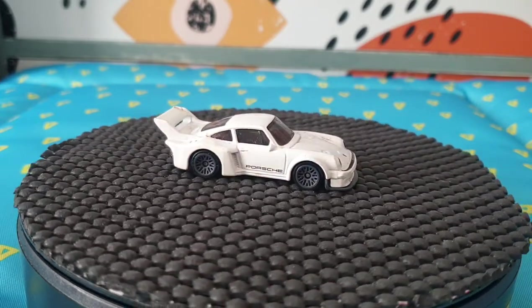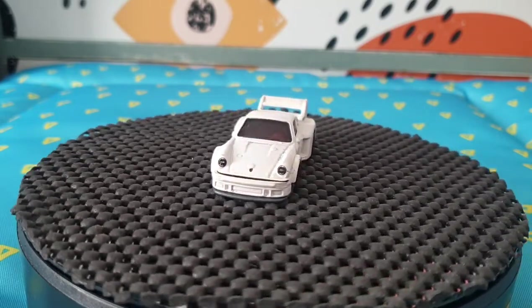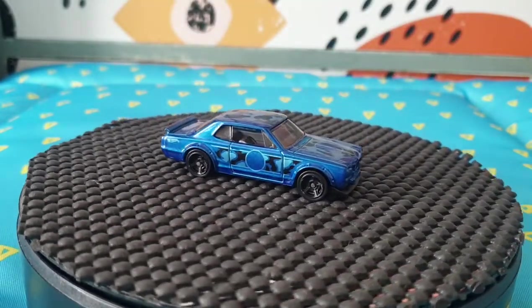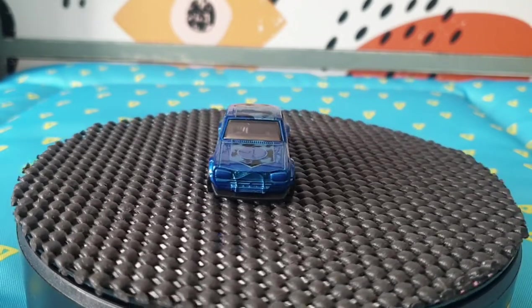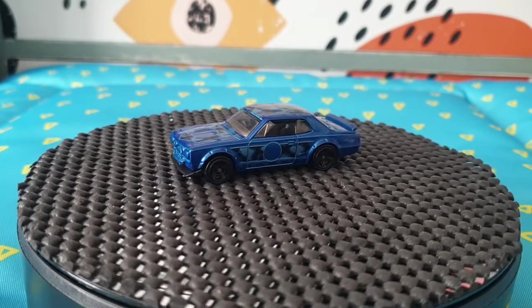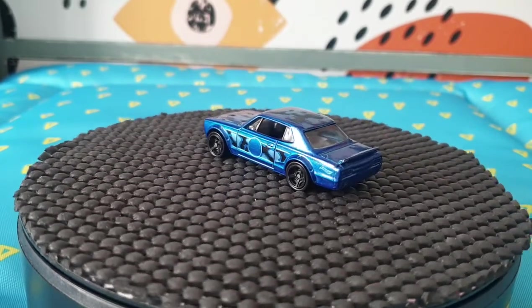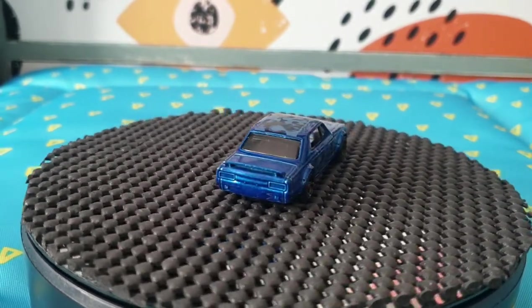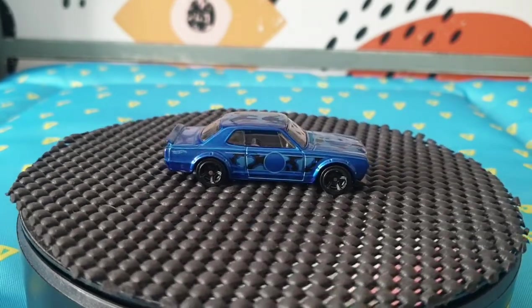The next one is a very nice Nissan Skyline from 2019 — Urban Camouflage, 1 out of 5 within that series. This is a Nissan Skyline H/T 2000 GTX. I love the scheme on that — it's a very cool casting overall. I've always loved anything Nissan.